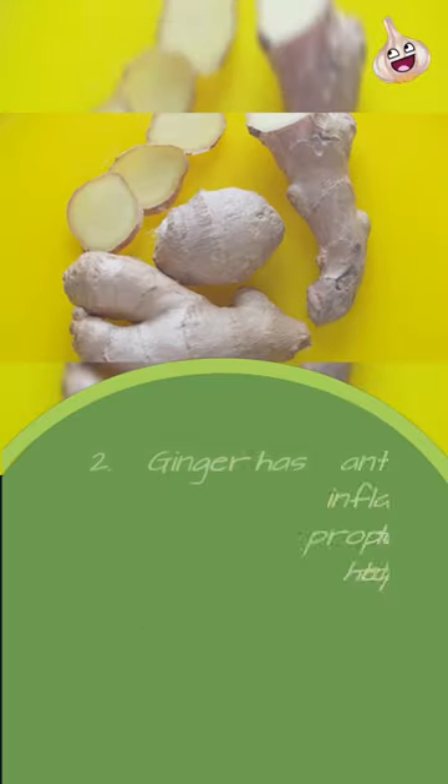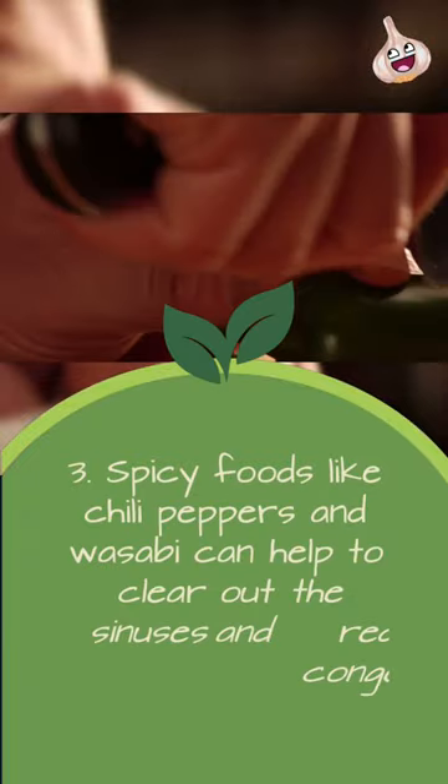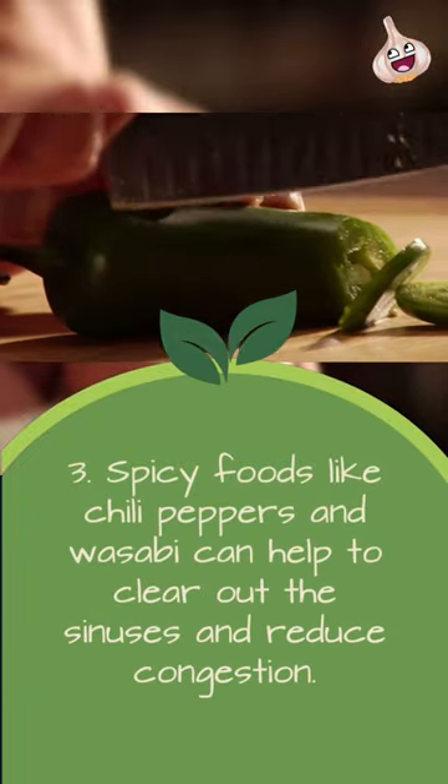2. Ginger has anti-inflammatory properties that can help to reduce swelling and congestion in the sinuses. 3. Spicy foods like chili peppers and wasabi can help to clear out the sinuses and reduce congestion.